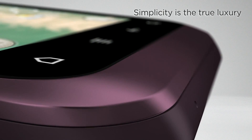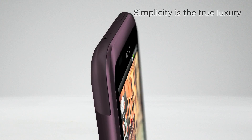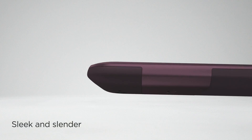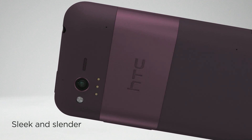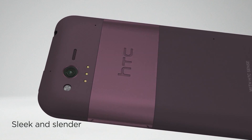True luxury, HTC Rhyme offers a smart, elegant design. Every detail has been carefully crafted to deliver a unique and seamless experience. Its exquisite unibody design is truly different from other phones. The HTC Rhyme is light, sleek, and slender, making the stylish seem effortless.